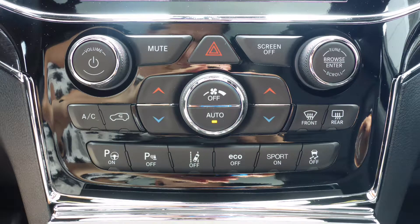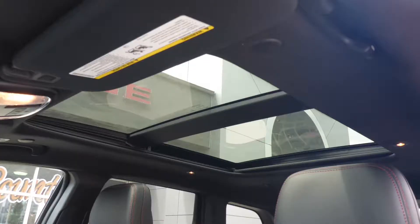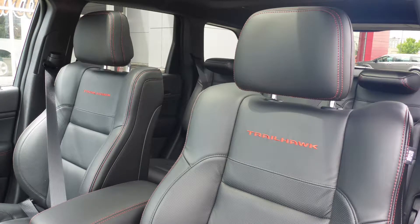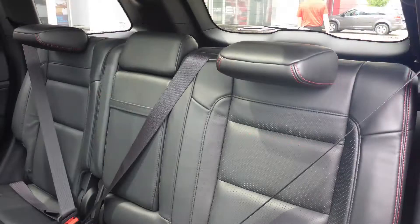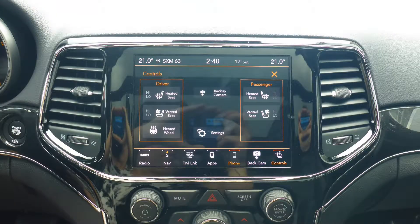Also featuring lane departure warning, quadra-lift air suspension, a dual pane panoramic sunroof, and a premium Alpine audio system. The interior features all leather seating with premium stitching and rear folding seats. All seats and the steering wheel are heated, along with ventilated front seats.